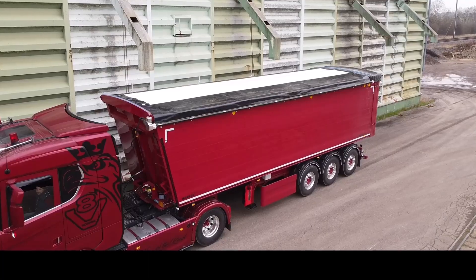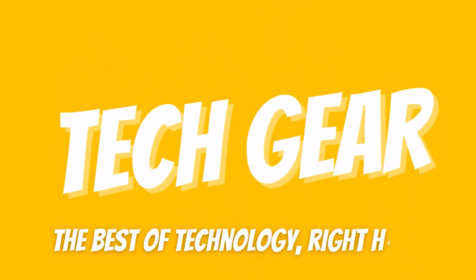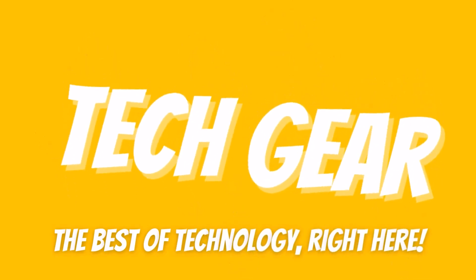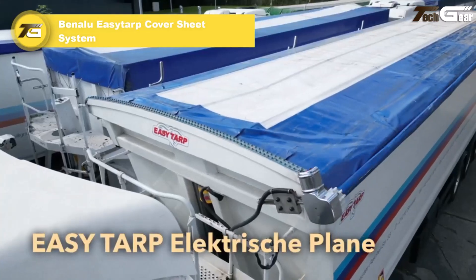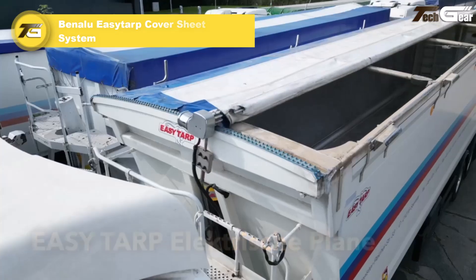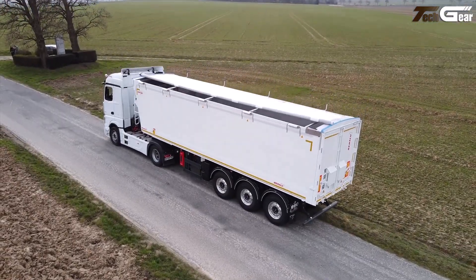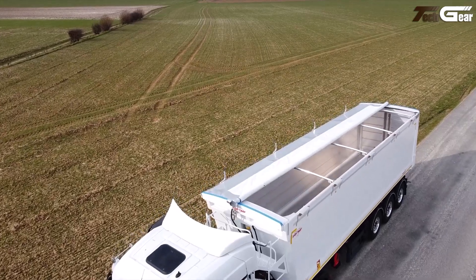Whether you're into engineering, logistics, or just love powerful machines, this lineup will completely change how you look at modern trucks. Let's get started. The Beneloo Easy Tarp Cover Sheet System is a genuinely smart innovation for modern trucks, designed to make covering and protecting bulk loads both safer and faster.